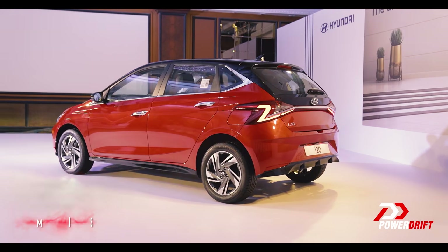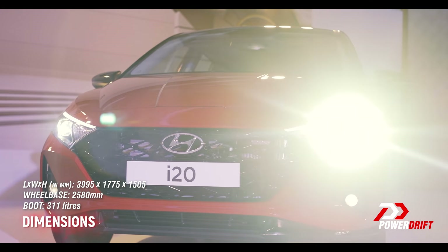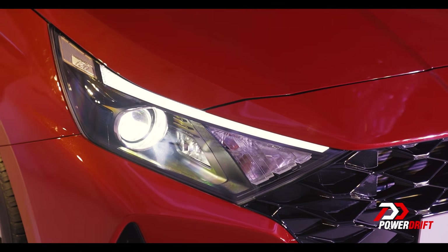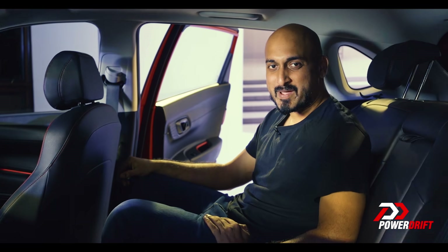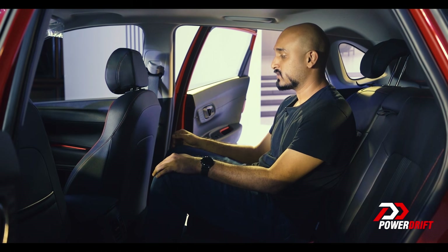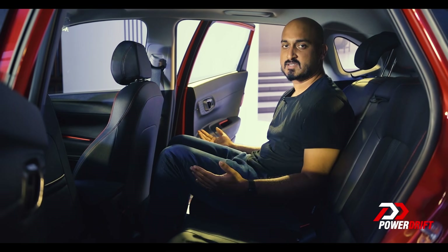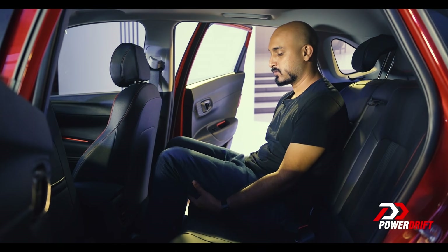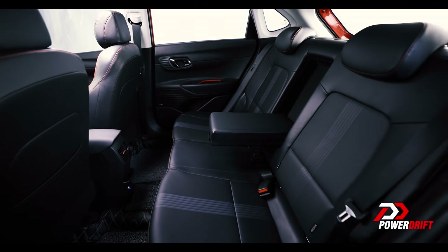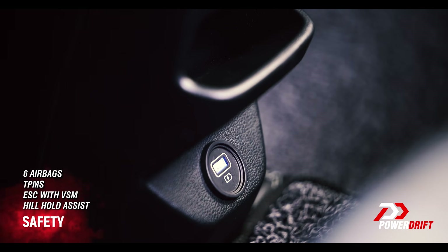The biggest change however is to the dimensions. The new i20 is 10mm longer, 41mm wider, and has a wheelbase that's 10mm more than the previous i20, and the direct benefit of that comes right here at the back. The front seat is set to my driving position — I'm just a touch under six feet tall — and as you can see there's plenty of legroom, more than enough headroom. The only complaint is there should have been a little more thigh support, but other than that it's all peachy. Just one thing: don't try to fit three people side by side because you're not going to be able to reach that little charging port right down there.